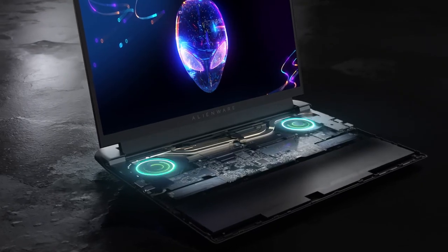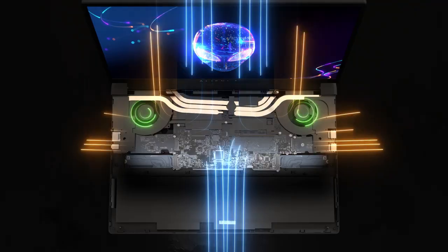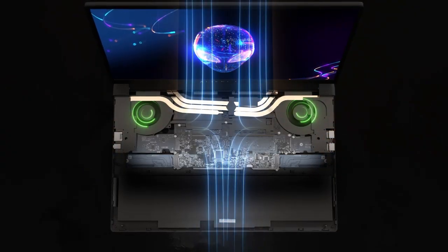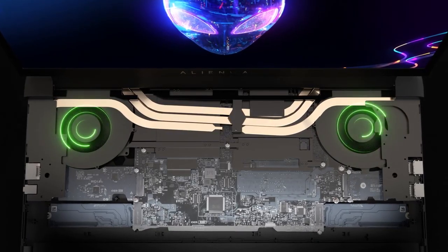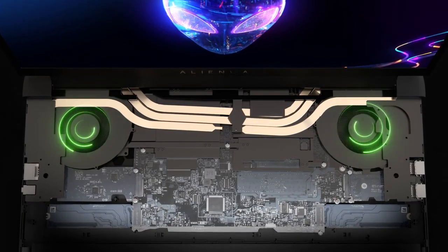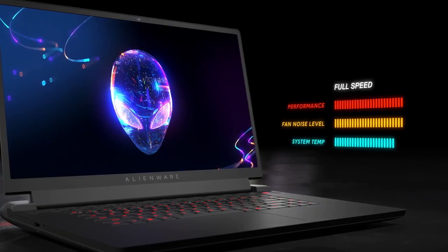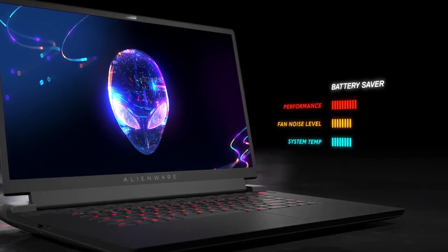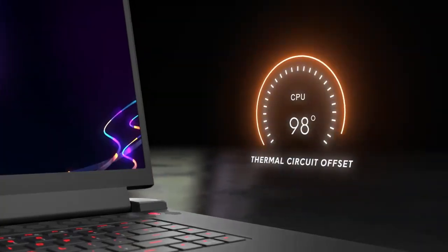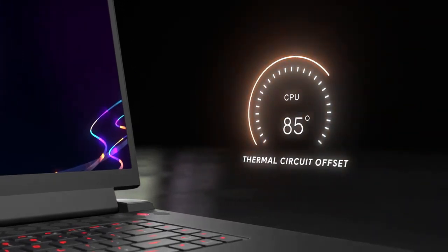Cooling fans shared between the APU and GPU pull cool air from the top and bottom, then exhaust it from four vents on the sides and rear. Using data from sensors within the system, patent-pending smart fan technology independently controls each fan's speed. Those algorithms are influenced by five uniquely tailored power states configured through Alienware Command Center software. The thermal control circuit offset feature also lets you limit the Ryzen processor's maximum temperature for peace of mind.